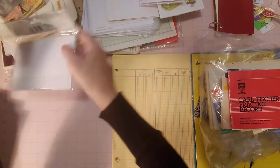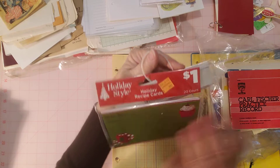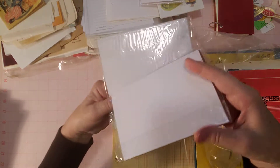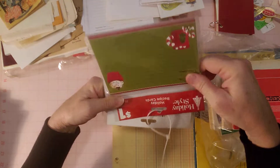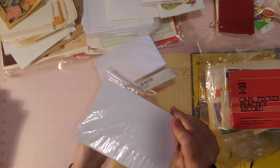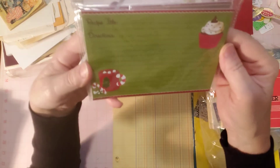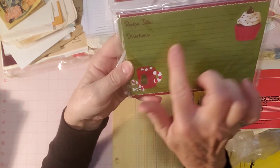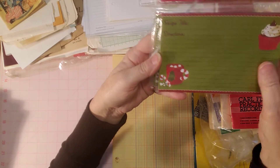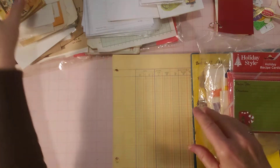I found some recipe cards at the thrift store held together with zip ties. They're both the same — pretty green with burgundy, featuring a cupcake and a hot cocoa cup with a candy cane. There are 20 per pack, and they were together, so I thought they were cool.